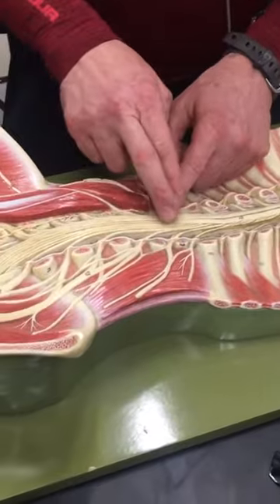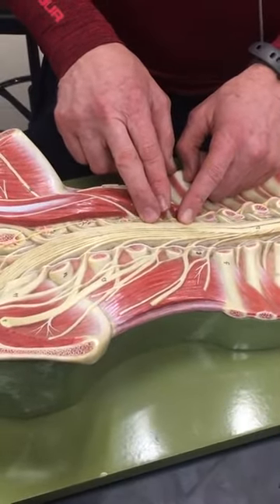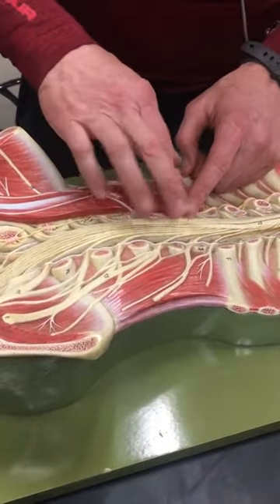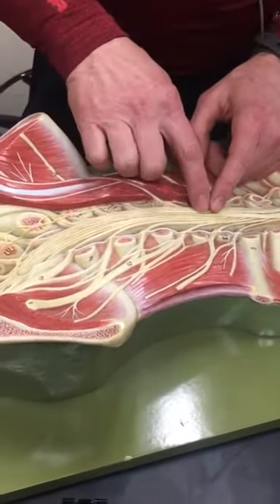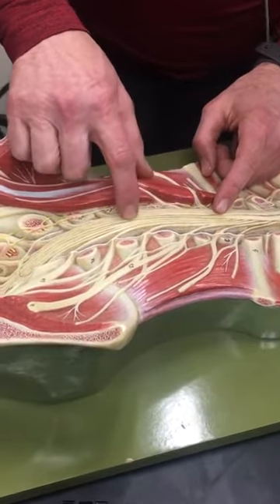Branching out from this is the cauda equina, which means horse's tail — cauda means tail. These nerves spread out from there. And then there's the filum terminale, which is kind of in the center; you can follow it down.